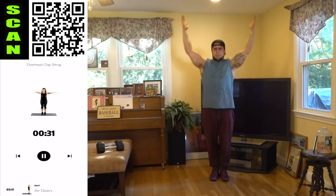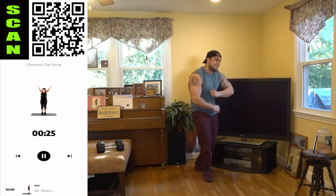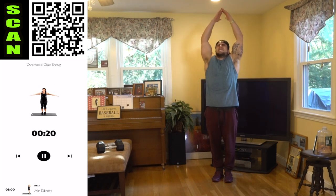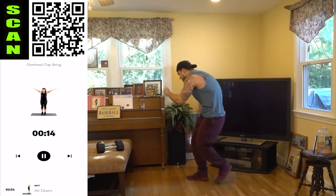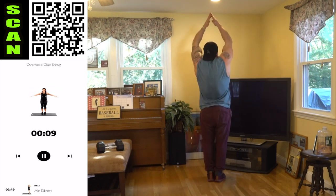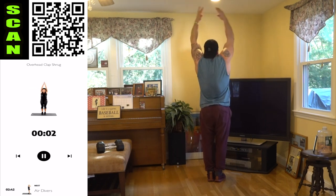Three, two, we're going to that overhead clap shrug next — reach at the top and shrug. Come on, my traps and my shoulders are freaking packed, I love it. All the way up, squeeze, shrug those shoulders every rep. Get high with that reach, squeeze it, come on. You got this aliens. Three, two, rest.